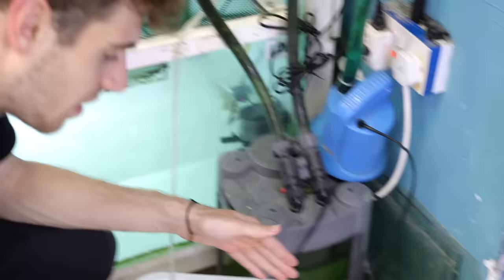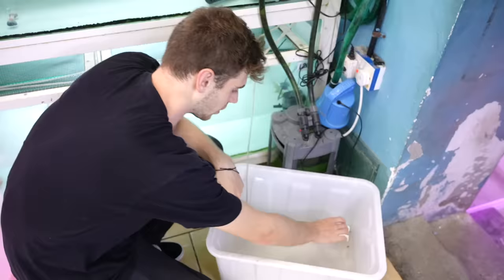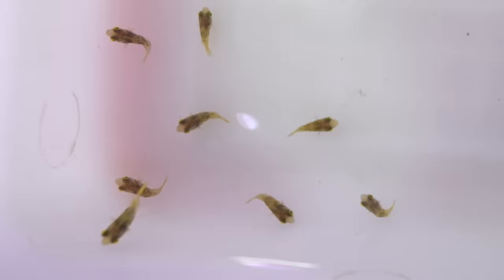In this bin we have mini puffer fish — pea-sized puffer fish. They're actually all hiding right underneath the sign. There they are — look at them, they're going crazy. These guys are five dirhams, or one US dollar and 35 cents.